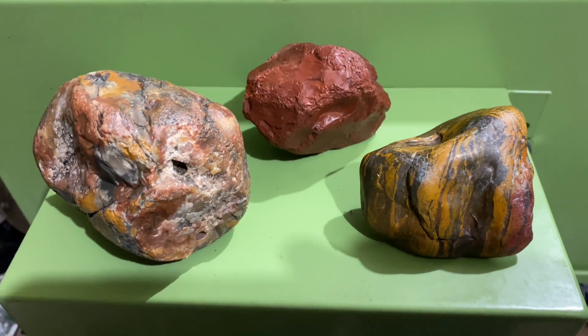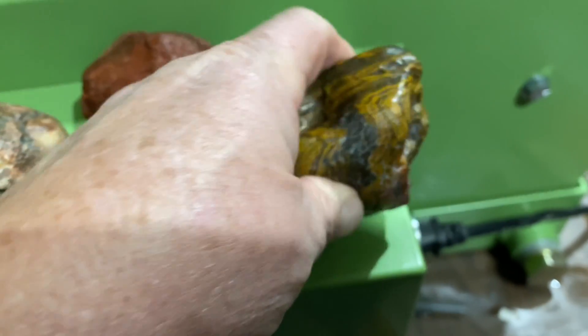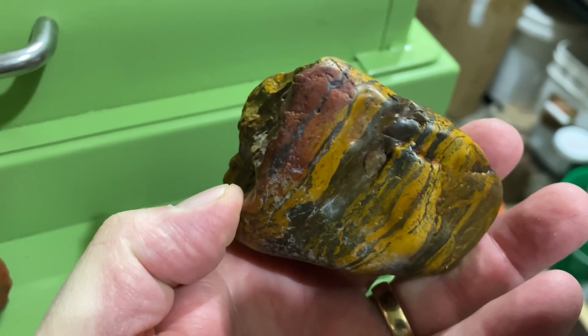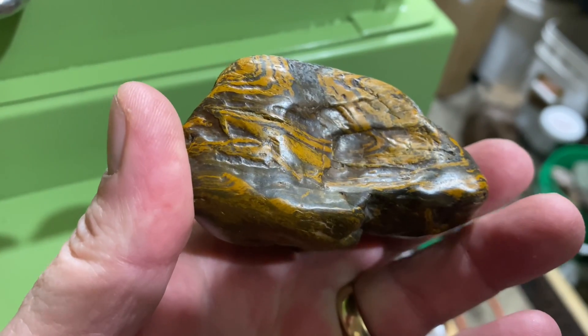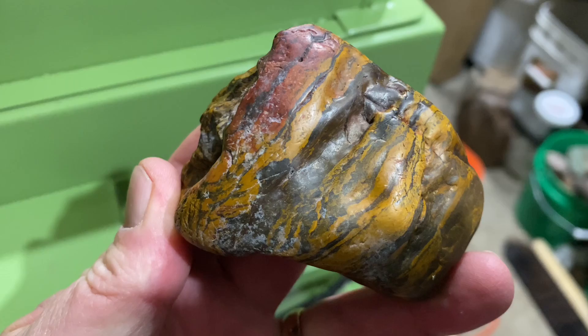Let's take a look at the three best finds from the day. Here's a nice piece of Genesis stone — it's got that jasper red running right through it. I didn't realize how well polished it was out there on the windy day, but very nicely polished by Mother Nature.